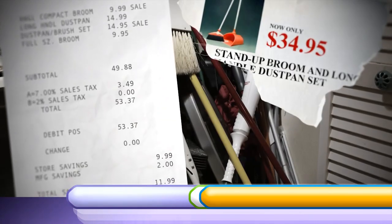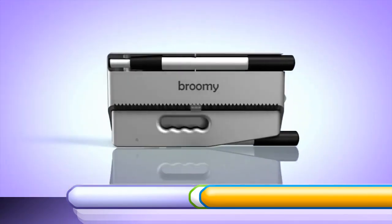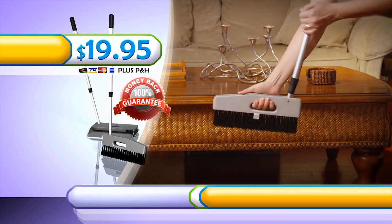You could spend $50 for similar brooms, but you'd just be adding clutter to your closet. But with your call today, you'll get the entire Brooming system for the low, low price of only $19.95. And Brooming comes with a 30-day money-back guarantee.